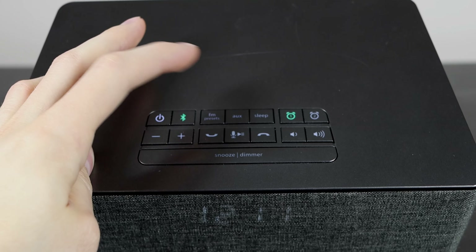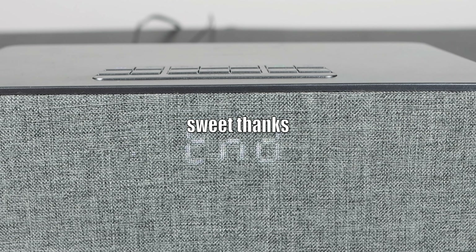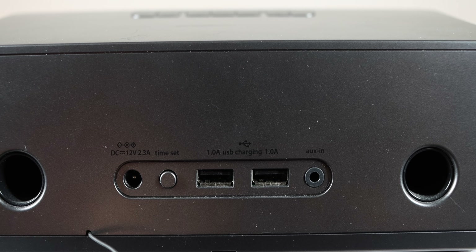Siri worked but it was pretty delayed and sounded pretty bad. I asked 'What's the weather?' and it responded: 'It's currently cloudy and 18 degrees. Today's high will be 36 degrees and the low will be 12 degrees.' The sound quality for music is pretty neutral and it can get pretty loud. I'd say this shines for something like podcasts where it's prominently voices.